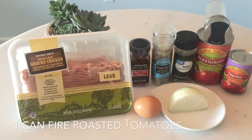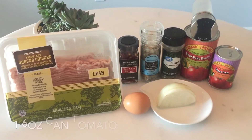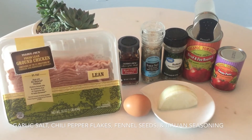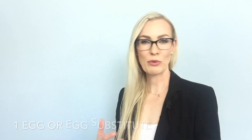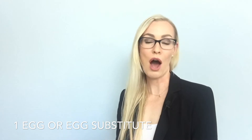For the first meal — Italian meatballs — we will need ingredients for both the sauce and the meatballs. For the sauce, all you really need is one can of diced fire-roasted tomatoes with green chilies, one six-ounce can of tomato paste, some garlic salt, red pepper flakes if you like spicy, some fennel seeds, and Italian seasoning. For the meatballs you will need one pound of your meat of choice, half an onion chopped, and one egg — or if you're vegan, a tablespoon of ground flax seed or chia seeds.